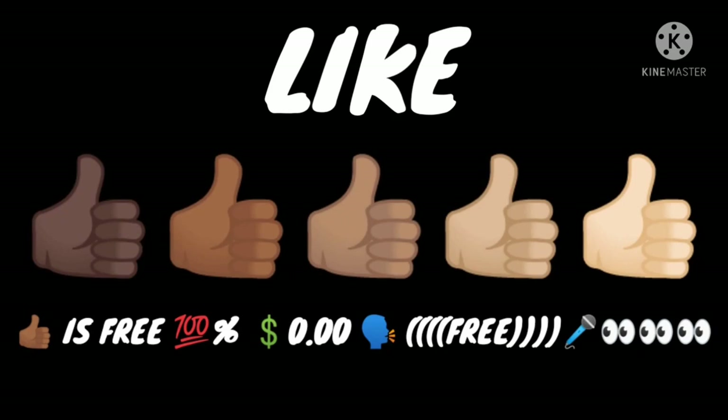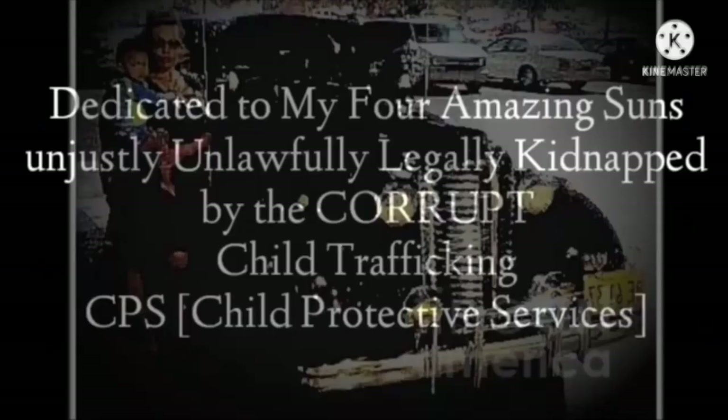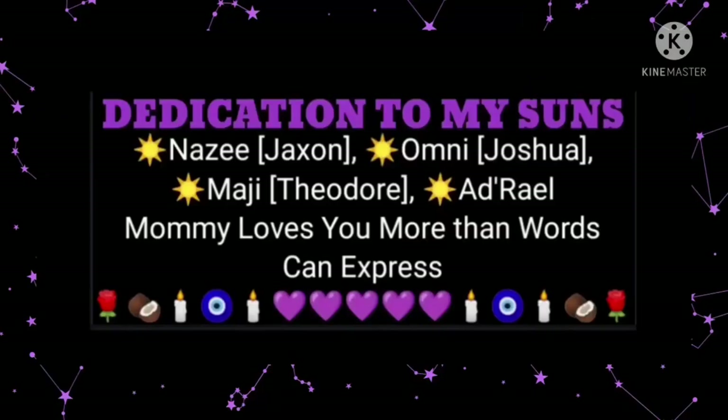Make sure you hit the like button — it's 100% free. All Storytimes are dedicated to my four amazing sons, unjustly and unlawfully legally kidnapped by the corrupt child trafficking CPS, Child Protective Services.